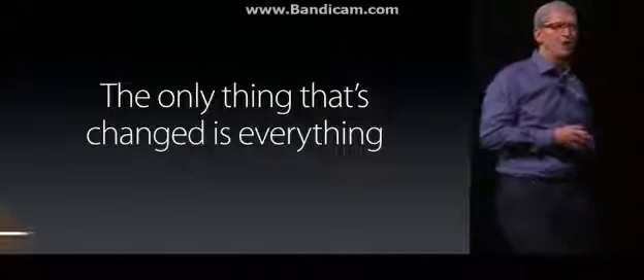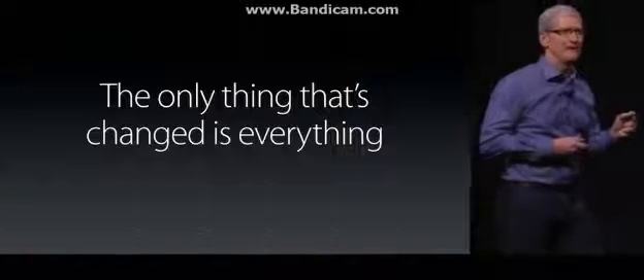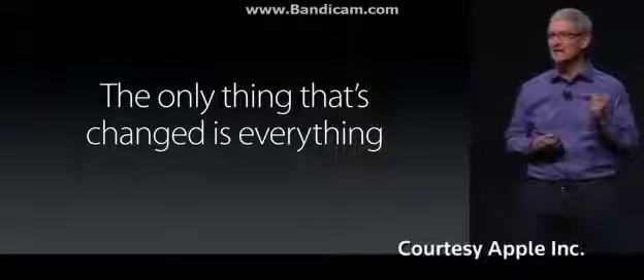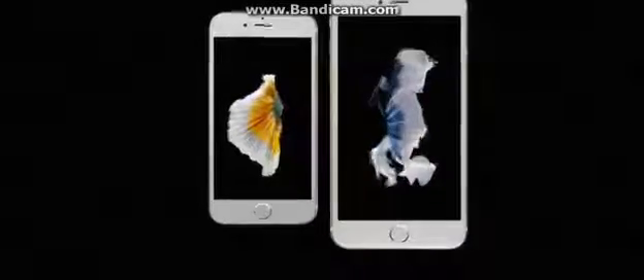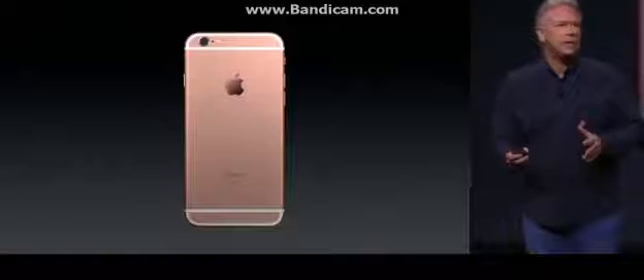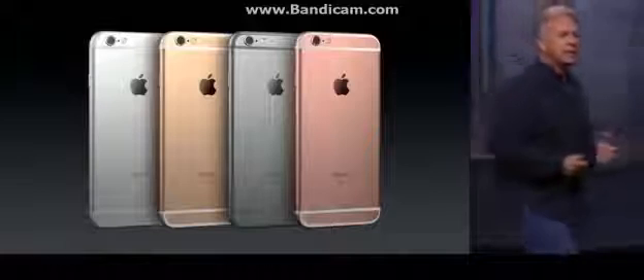What you're about to see are the most advanced iPhones ever, and in fact they are the most advanced smartphones in the world. While it may look the same, this is an entirely new aluminum — it is an Apple custom alloy of 7000 series aluminum, the same alloys that are used in the aerospace industry.